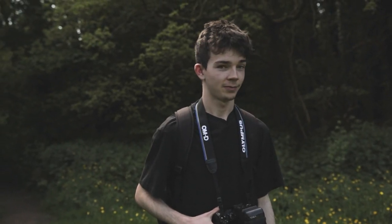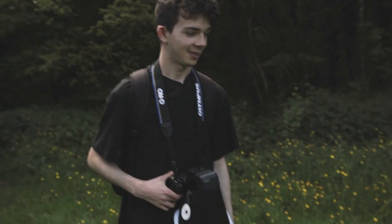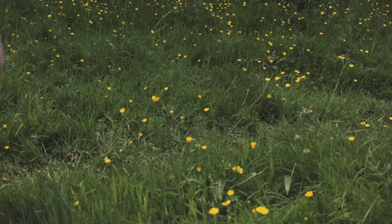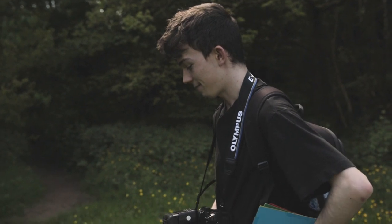Hi guys, welcome to another video. I'm not looking at the camera because I'm kind of distracted by bugs right now. There's a bug down there and I'm just waiting for him to land. Anyway, today I'm just going around taking photos, you know, showing you my thought process.